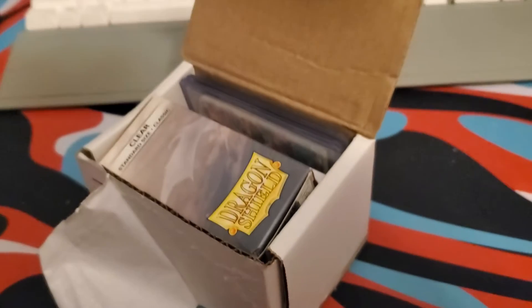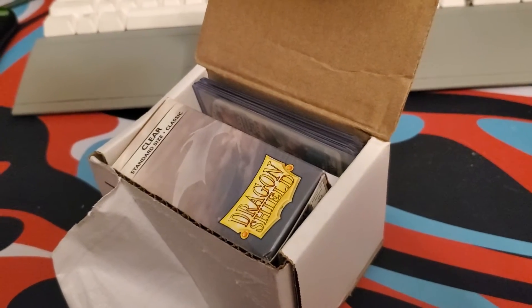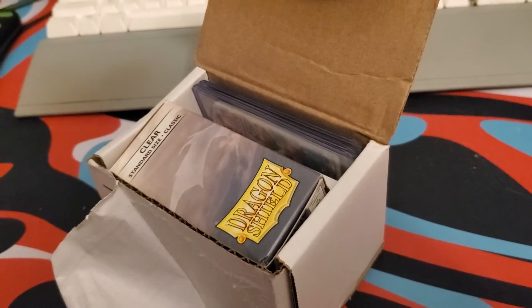Yo, what's up? Welcome back to another video. I came home from school today and found this mysterious package on my front porch, and I don't remember ordering anything.